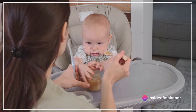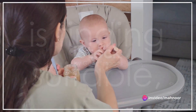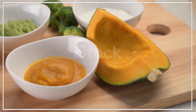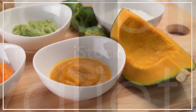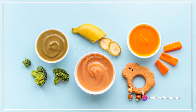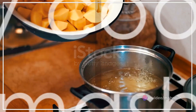The joys of parenting — one of the most common dilemmas parents face is finding suitable, nutritious, and delicious food for their little ones. This video aims to solve that problem by introducing a variety of healthy dishes suitable for babies aged 6 to 12 months.